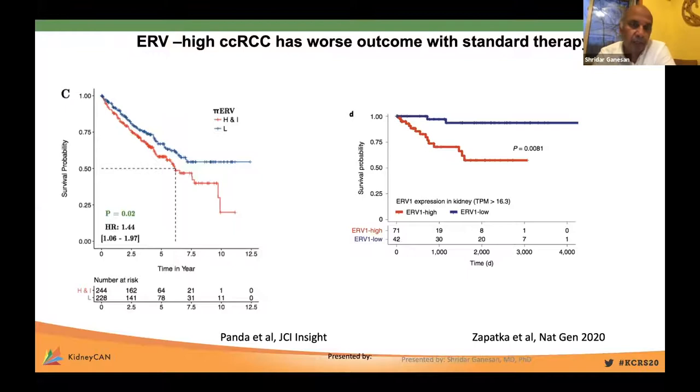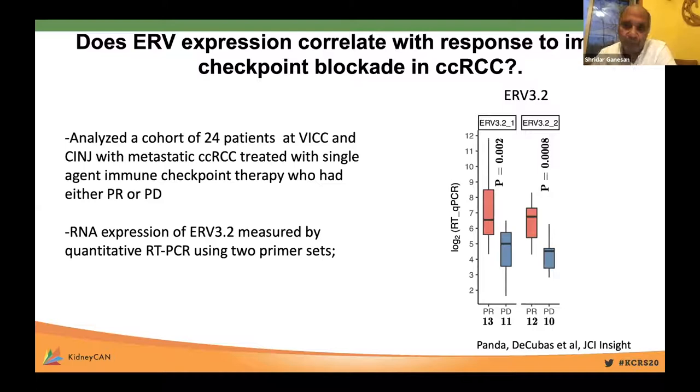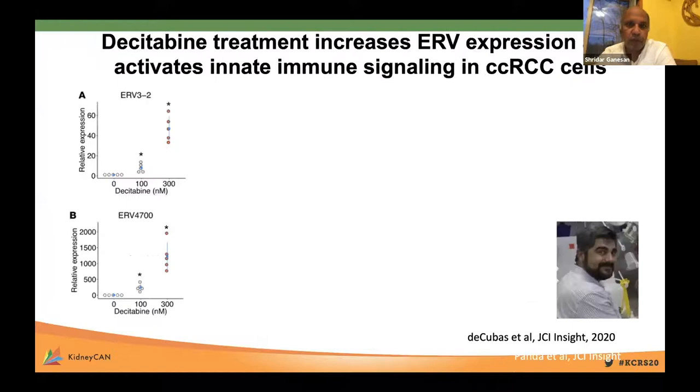In the era before immune checkpoint therapy, high ERV expression was associated with worse outcome with standard therapy, which makes sense as renal cell carcinoma is one of the few cancers where immune infiltration is associated with worse outcome in the pre-immune checkpoint era. We asked how ERV expression correlates with response to immune checkpoint blockade. In a small study of 24 patients from Vanderbilt and Rutgers with metastatic clear cell RCC treated with single-agent immune checkpoint therapy, we measured ERV 3.2 RNA by quantitative RT-PCR. ERV expression was significantly higher in responding patients compared to non-responders using both primer sets.